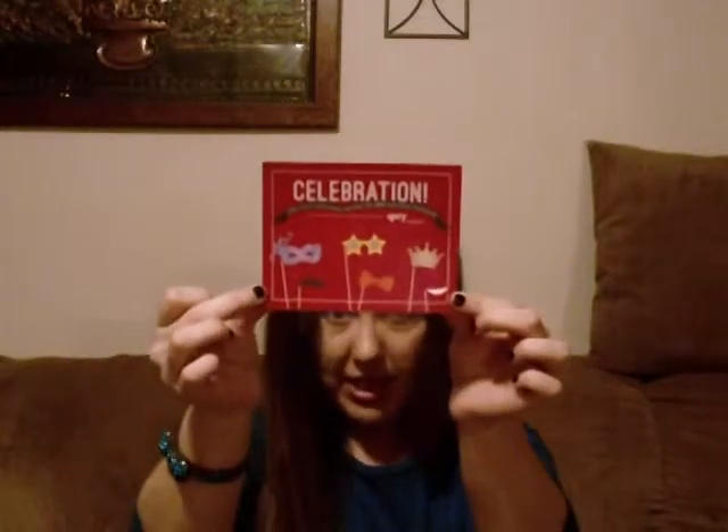This month's theme says Celebration. 'Snap a pic of your glam bag and share with Ipsy on Facebook or Instagram.' Celebration is the theme, and those are the products you can get in your bag.